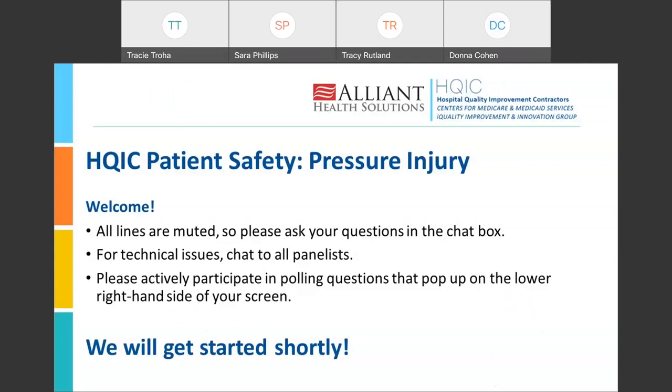Hello, and thank you for joining us today. Welcome to the HQIC Patient Seeking Network Series on Pressure Injuries. Today's session will cover tools for prevention.